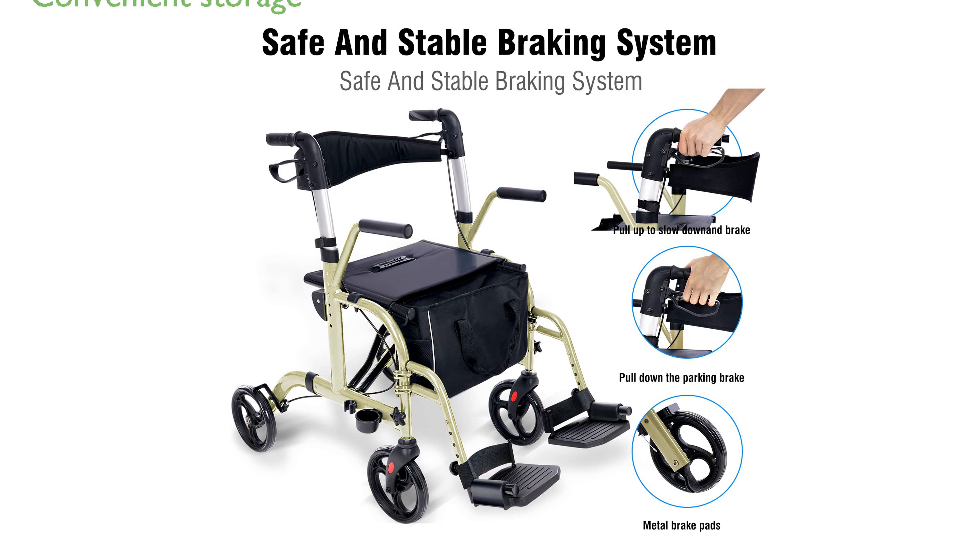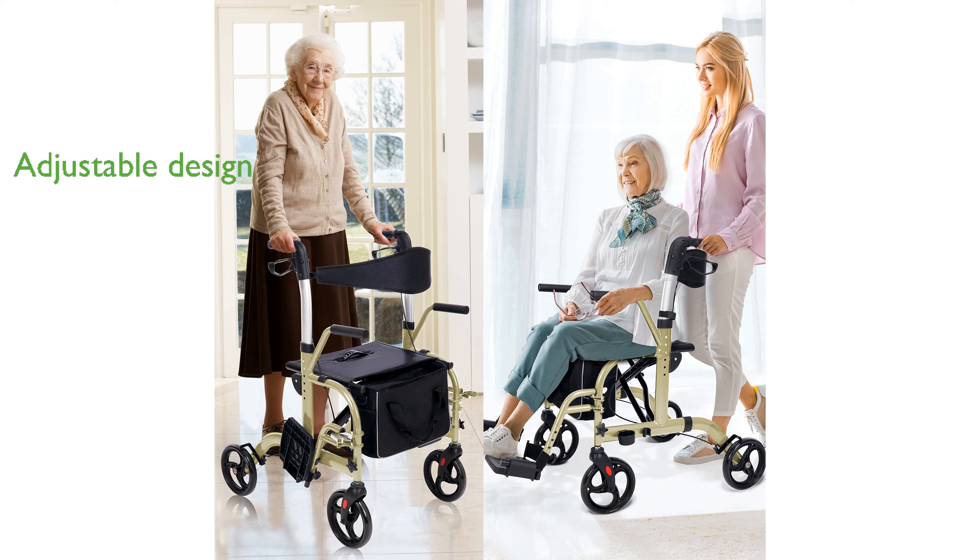The Rollator includes a convenient storage bag and a cane holder, allowing users to carry personal belongings and free up their hands. Its foldable and adjustable design ensures that it can be easily stored in car trunks and accommodates users of different heights, though taller individuals may need to stoop slightly.